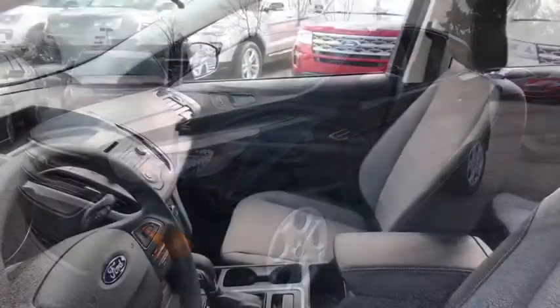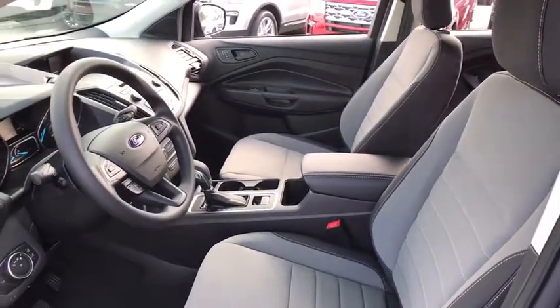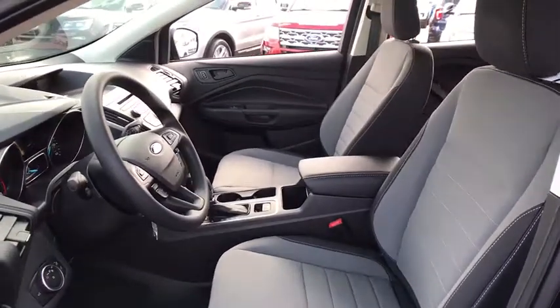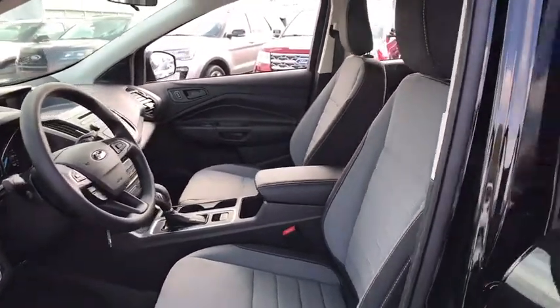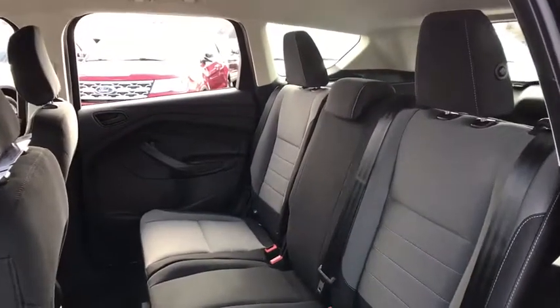Compass, CD player, trip computer, rear window defroster, remote keyless entry, panic alarm, brake assist, tachometer, overhead console, front reading lamp, tilt steering wheel, driver vanity mirror, rear window wiper.